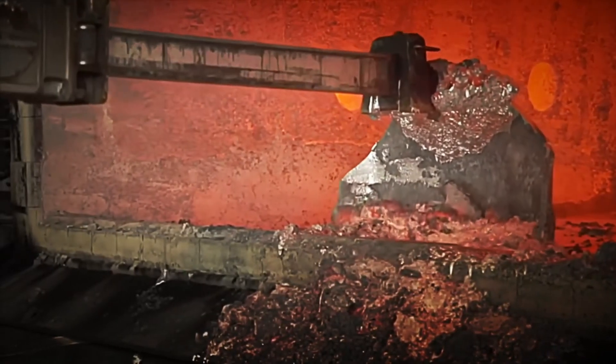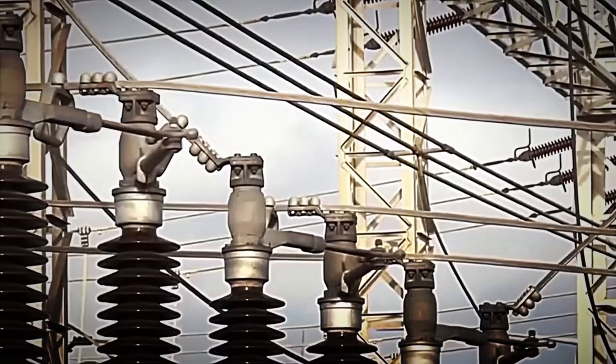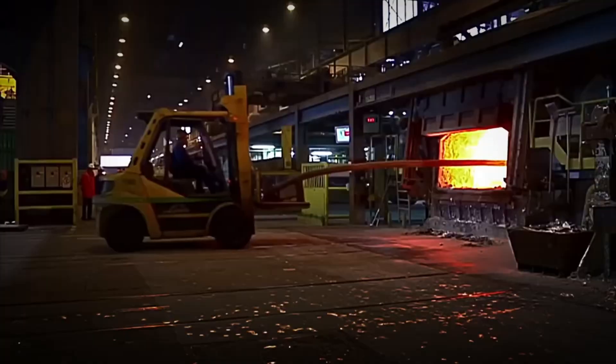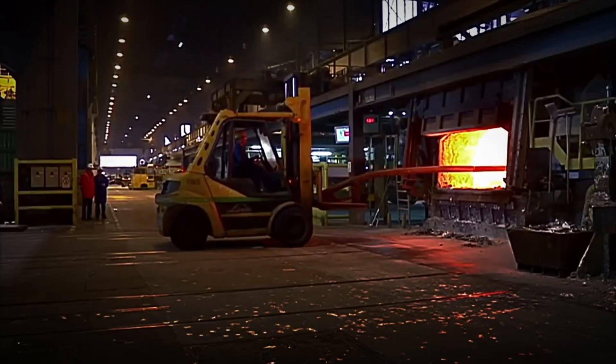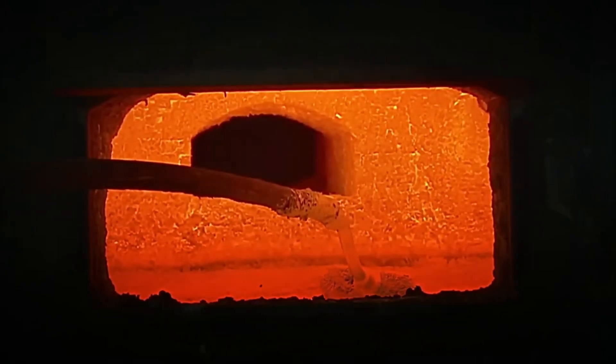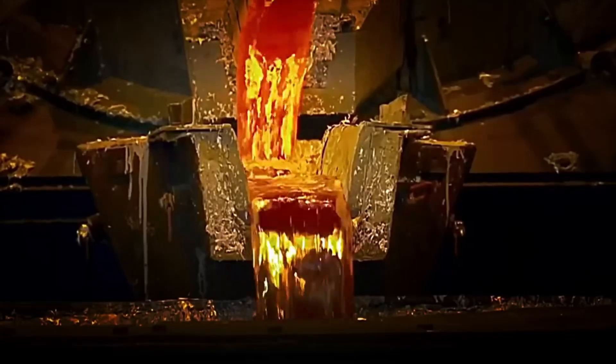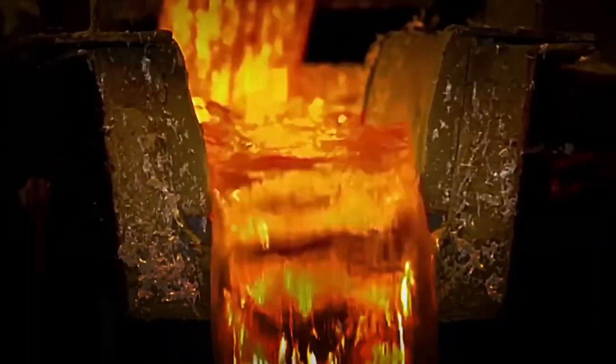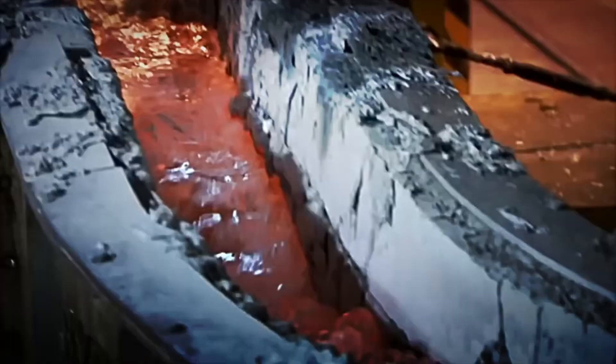Inside this tank, the aluminium oxide is placed and a very powerful electric current is applied through it. The electricity separates the aluminium from the oxygen. The metallic aluminium, being heavier, sinks to the bottom of the tank in the form of molten metal, while the oxygen is released as gas. After several hours of electrolysis, the molten aluminium is extracted from the bottom of the tank and transferred to special moulds, where its cooling and solidification process will begin.